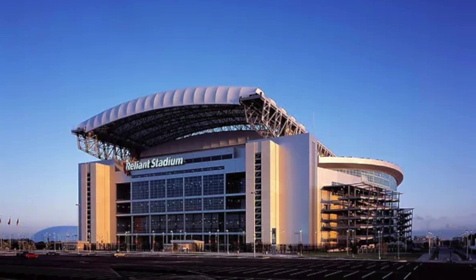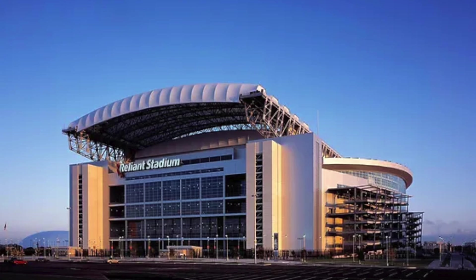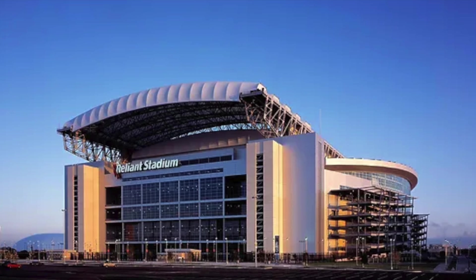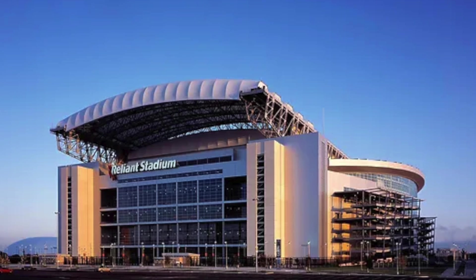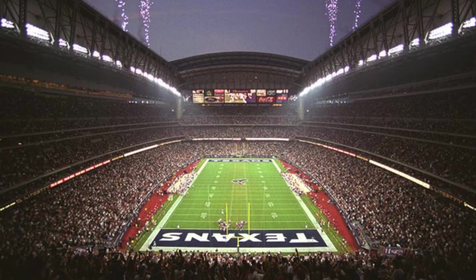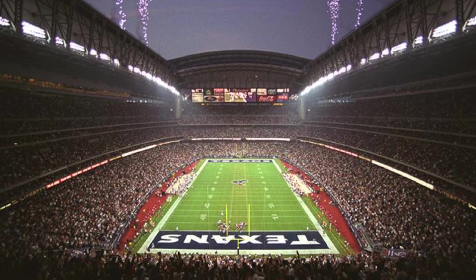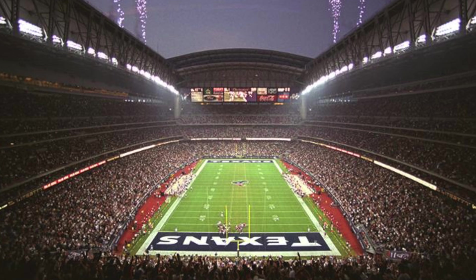It was the first NFL facility to have a retractable roof, and I'm just going to be talking about what went wrong for NRG Stadium to where it is today — a little bit obsolete, the roof never opening, it's a de facto dome. And even when the roof used to open, it created some very strange shadows.